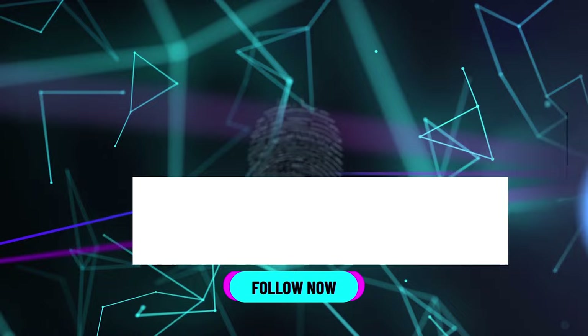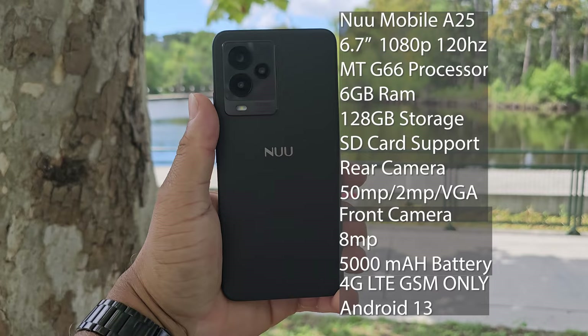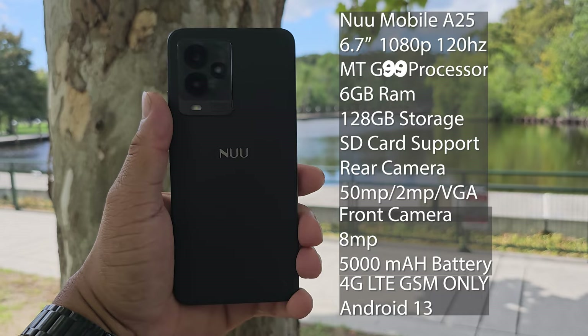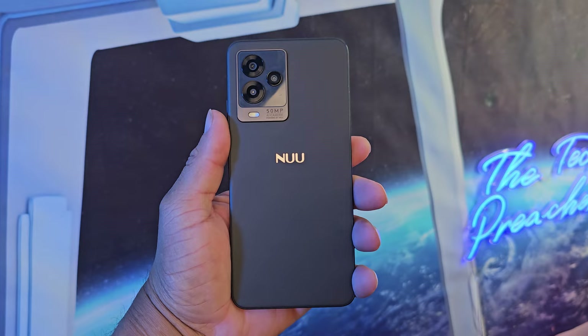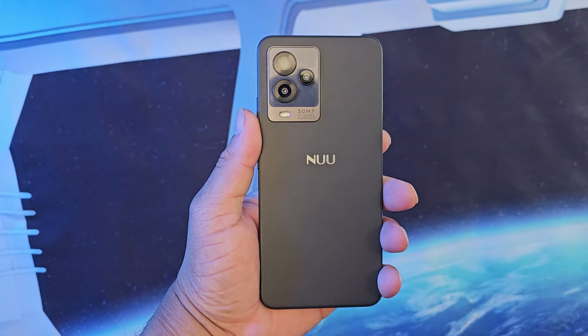Back with another video. The NUU Mobile A25 is a $170 smartphone with a MediaTek G99 processor clocked at 2.2 gigahertz. We've got 6 gigs of RAM, 128 gigs of storage, running Android 13. It has a 6.7-inch full HD AMOLED 120Hz display.